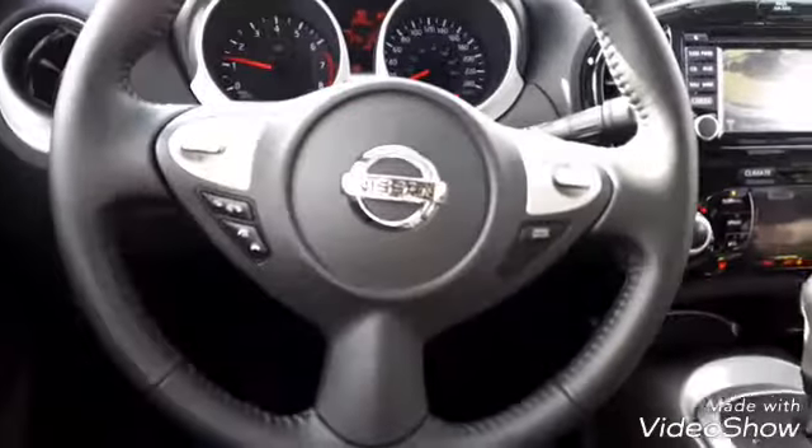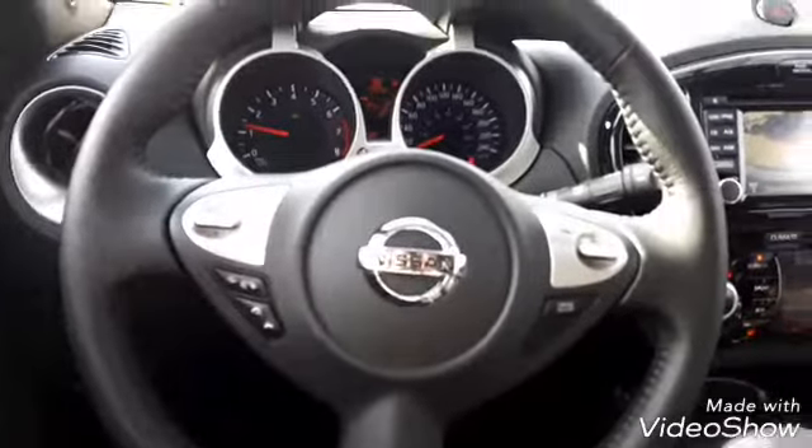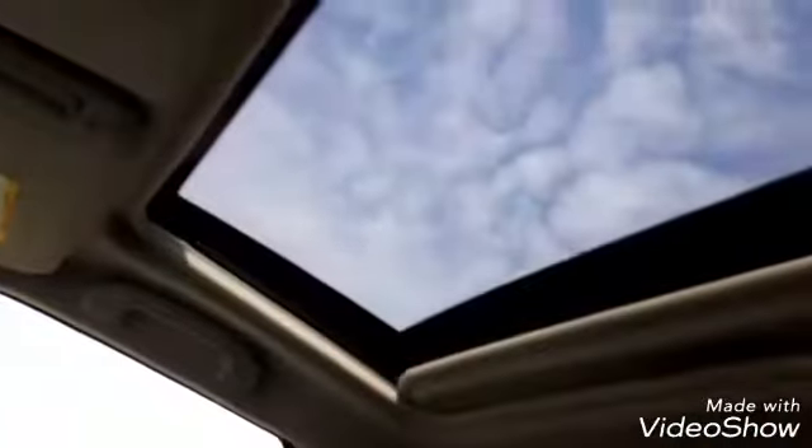Leather wrapped steering wheel with hands-free Bluetooth audio controls and cruise control as well. And up top you have your power sunroof.